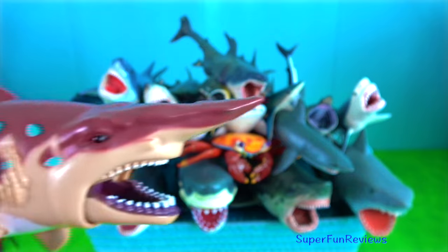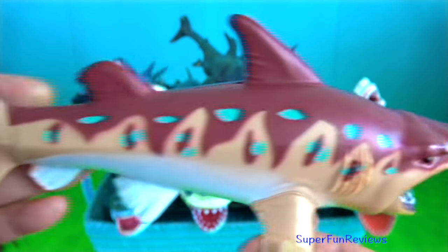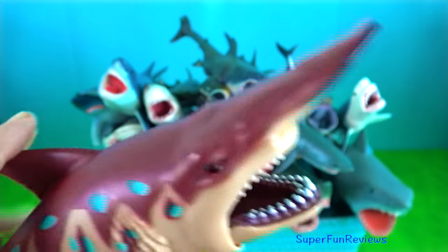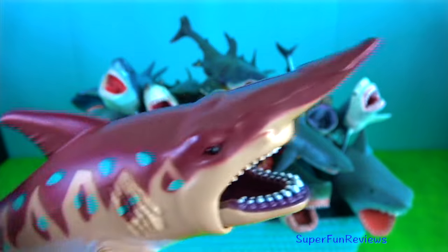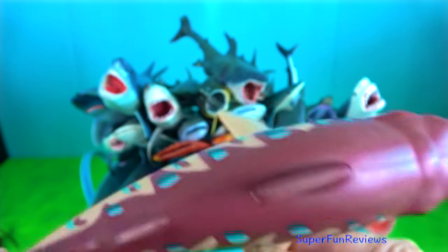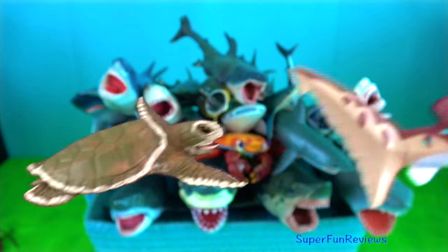Goblin shark — they are benthopelagic creatures. Their soft, semi-translucent skin has a rough texture from a covering of dermal denticles, each shaped like a short, upright spine with lengthwise ridges.